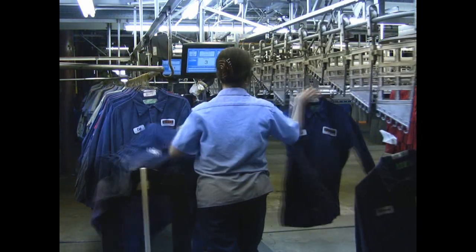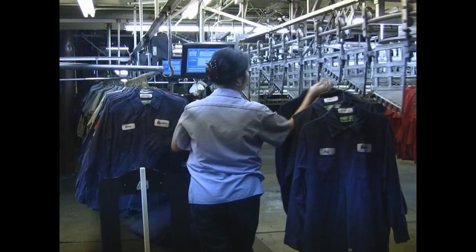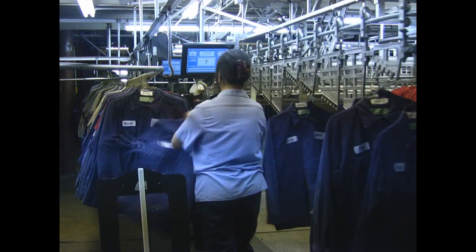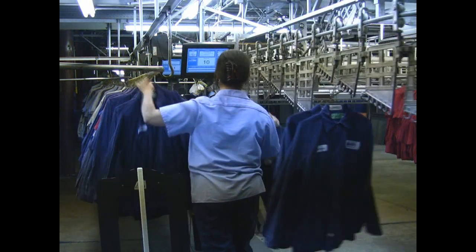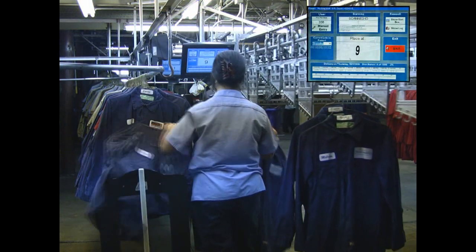The next step is our two-stage sorting process, which puts the lot into perfect route, account, and man order. In the first step, as the garment is scanned across the antenna, it will visually and audibly tell the operator what conveyor hook to put the garment on.